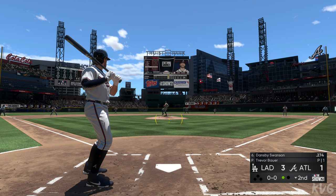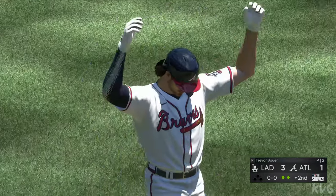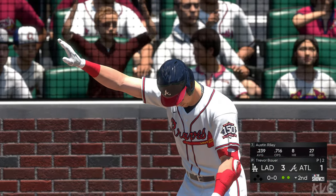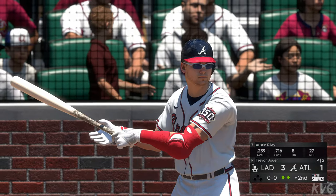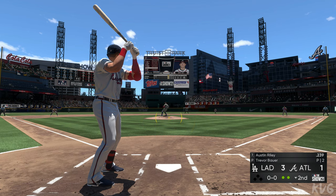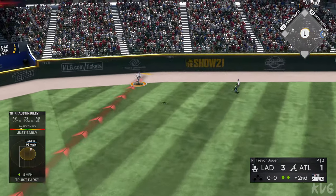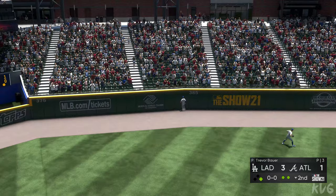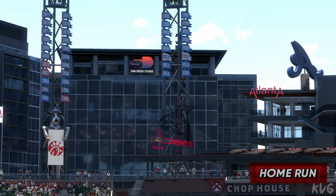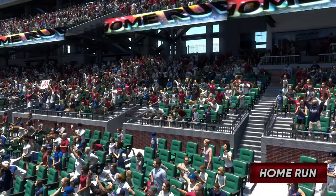Here's the first offering — hot shot to third, and there are two away. Next, it'll be Austin Riley — batting seventh, the third baseman. Ready with the first pitch, here it comes — belted high in the air out to left. Back goes Pollock, at the track, at the wall — and that one is gone! A solo shot to left, and it's now a 3-2 ball game.